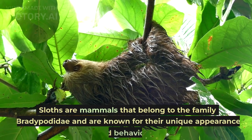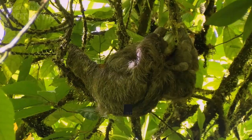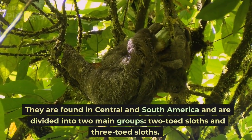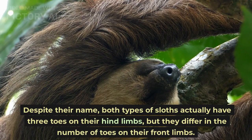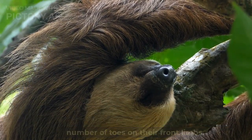Sloths are mammals that belong to the family Bradypodidae and are known for their unique appearance and behaviors. They are found in Central and South America and are divided into two main groups: two-toed sloths and three-toed sloths. Despite their name, both types of sloths actually have three toes on their hind limbs, but they differ in the number of toes on their front limbs.